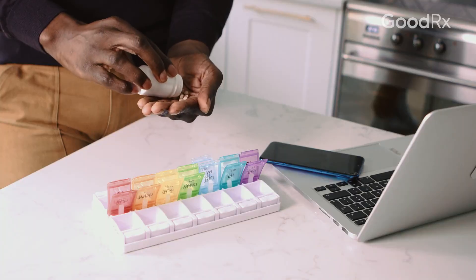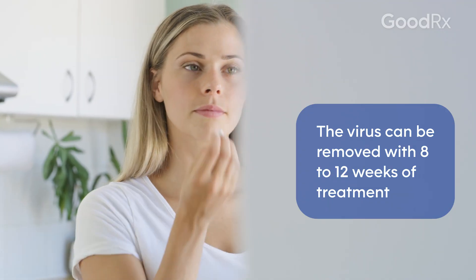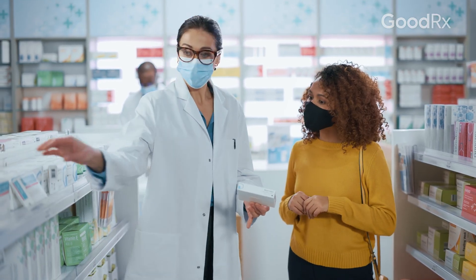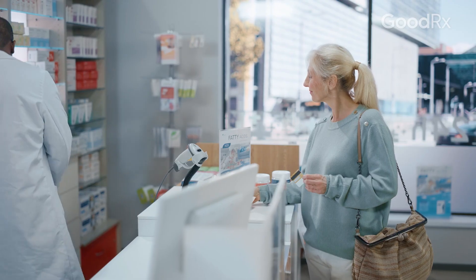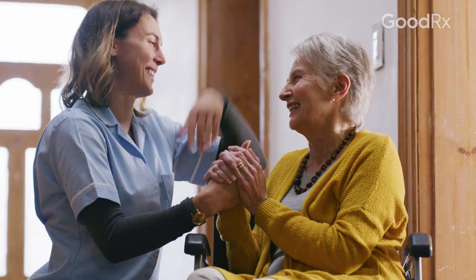The goal of treatment for Hepatitis C is to completely eradicate the virus from your body, and it's very manageable. Current treatment with these oral medications only involves 8 to 12 weeks of oral therapy. There are many different options, and depending on what your blood tests show, your doctors will know which ones to use.